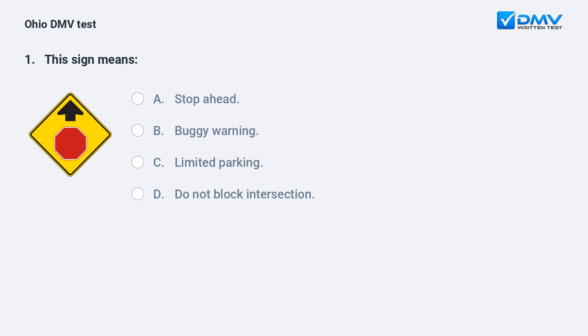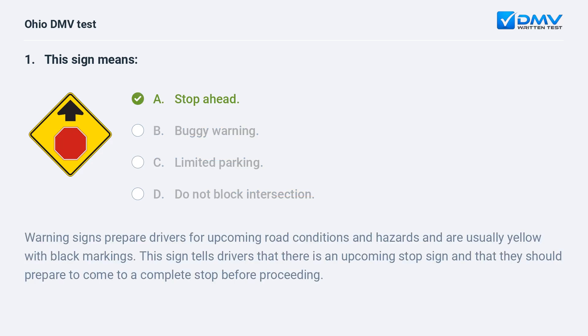This sign means: A. stop ahead, B. buggy warning, C. limited parking, D. do not block intersection. The answer is A, stop ahead. Warning signs prepare drivers for upcoming road conditions and hazards and are usually yellow with black markings. This sign tells drivers that there is an upcoming stop sign and that they should prepare to come to a complete stop before proceeding.